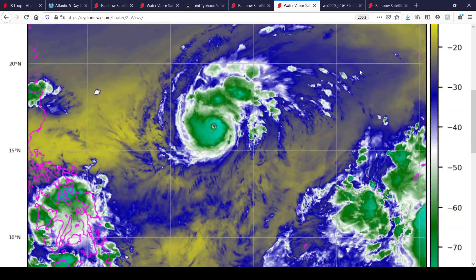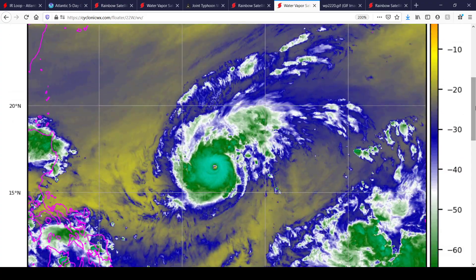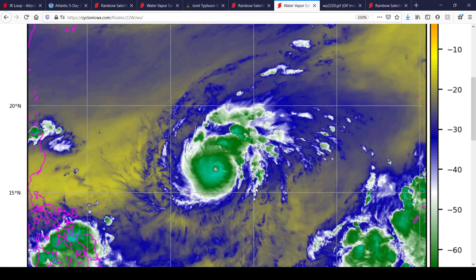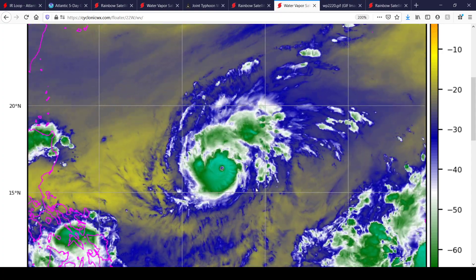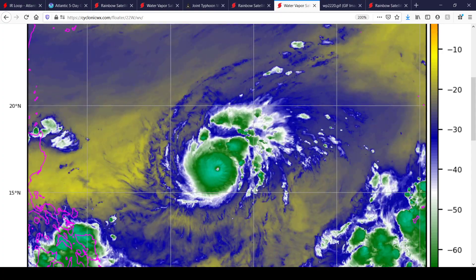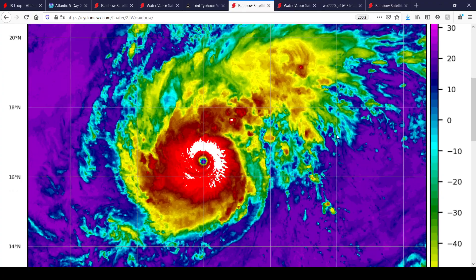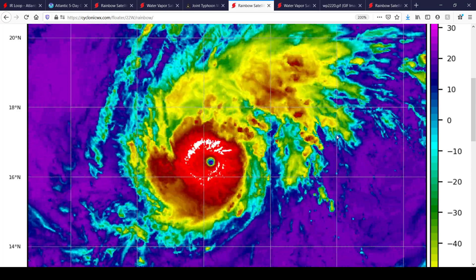Here's the water vapor imagery of Typhoon Goni right now — a wide view of what it currently looks like around it. There is some dry air around it, but that's not going to be an issue at all for this typhoon. It's pretty much well-developed with a really healthy central dense overcast, also known as the CDO. A really healthy typhoon.